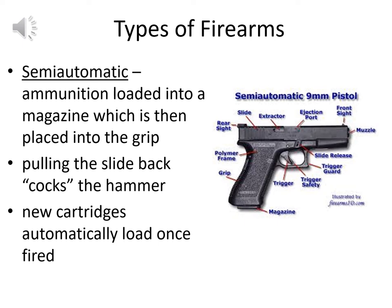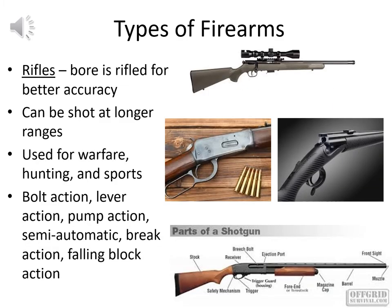Moving on from the revolver, the semi-automatic has its ammunition loaded into a magazine placed into the grip. Pulling the slide back cocks the hammer manually the first time, and then the trigger can be pulled separately; shots fire until the magazine is exhausted, and a new magazine can be loaded. It's a much higher-capacity weapon than the revolver, with much less manual action — the expelled gases cycle the slide for all remaining shots after that first manual action.